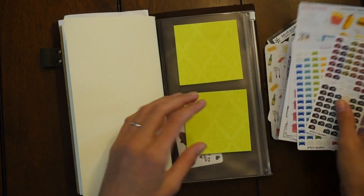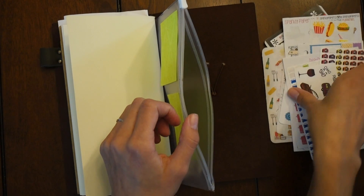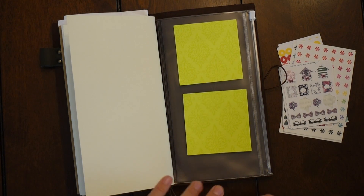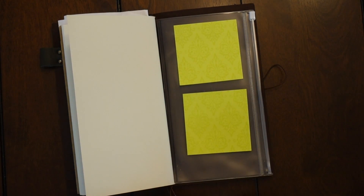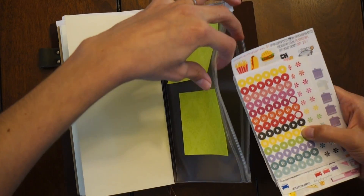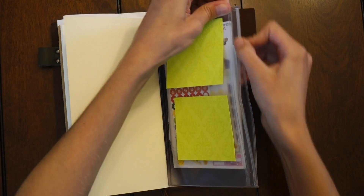The zipper pouch also houses some stamps, because I always need stamps when I'm out and about. If you have any more questions about the setup, or if I didn't mention something, or if you're interested in my planner style or system, just let me know in the comments below.